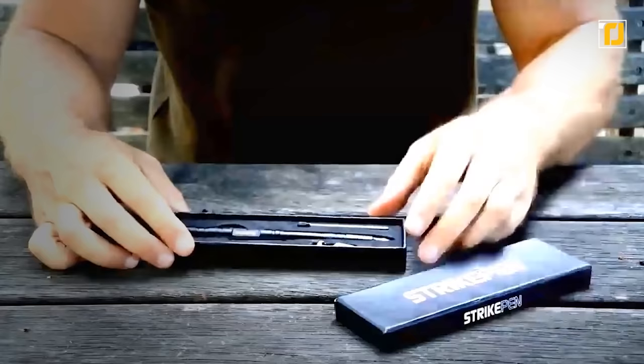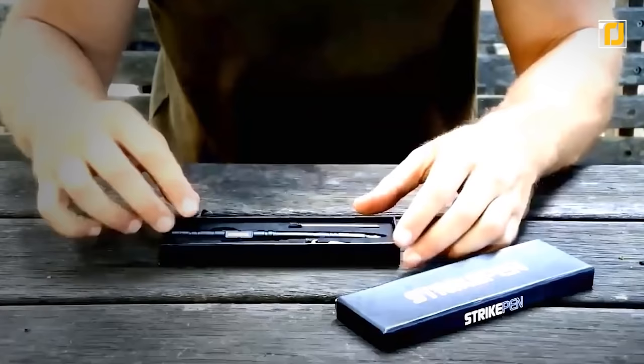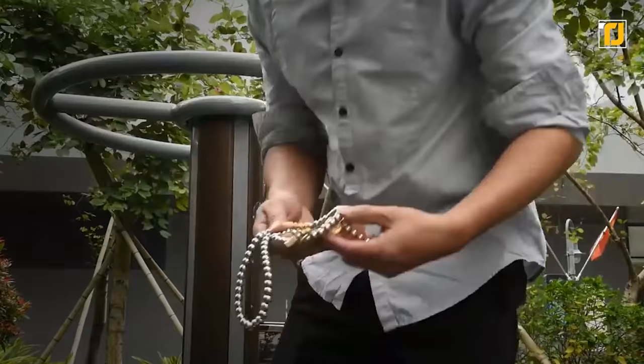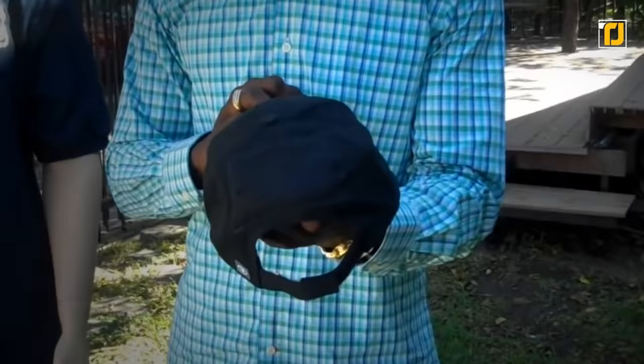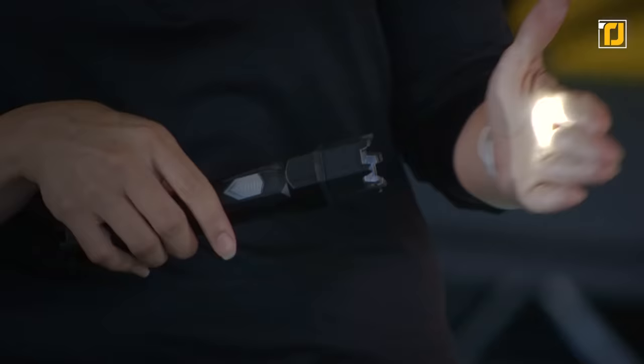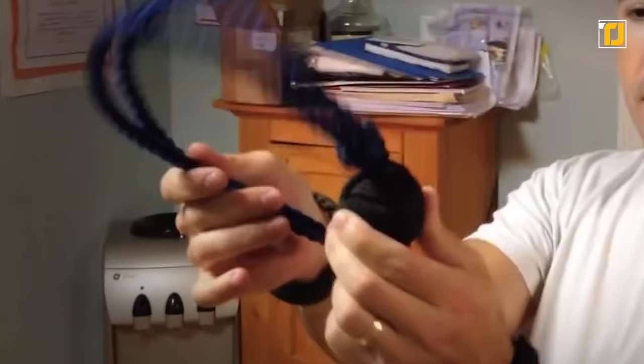Most self-defense gadgets are far too large and easy to notice to really be practical in your day-to-day life. The ideal self-defense gadget is small, stealthy, and quick to deploy. Thankfully, there are all kinds of stealthy self-defense tools you can buy right now to get yourself out of a sticky situation or potentially even save your life. The best part is that your attacker won't even know what hit them. From a cap that can actually break bones to the Buddhist prayer bead of doom, here are 10 stealthy self-defense gadgets.